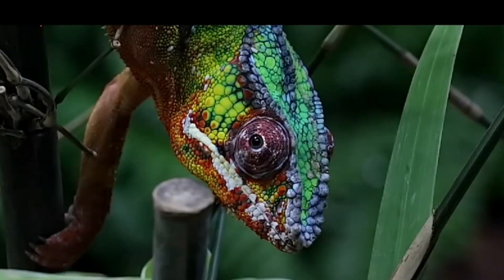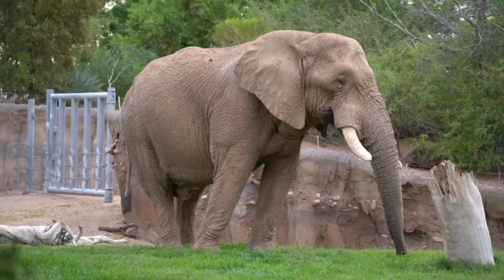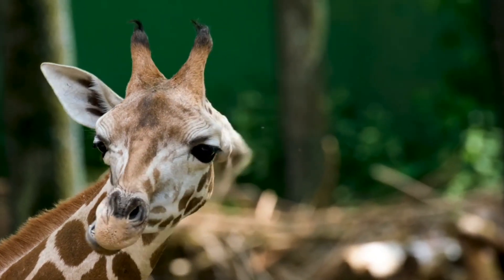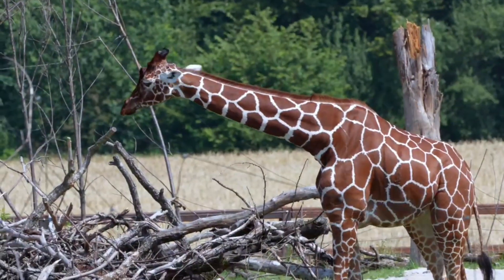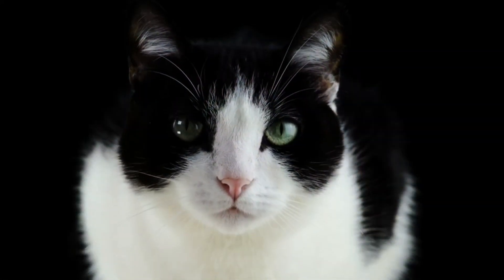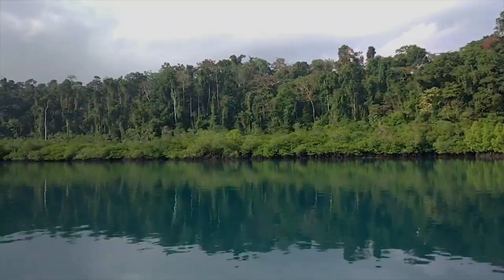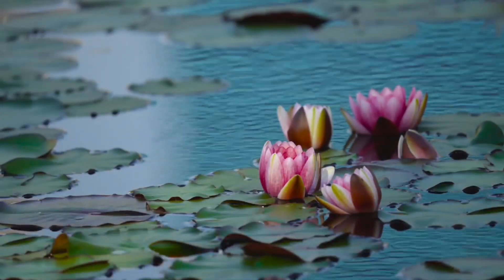Only because of the environment in which an animal lives can any adaptation make sense. We'd dress significantly warmer if we were visiting the Arctic than if we were visiting Australia — animals are no exception. They must defend themselves against the unique environment in which they dwell, which is why animals thrive in their natural environments. They have adapted their bodies to fit their environment, making it difficult for them to perform effectively elsewhere. Animals, by the way, are not the only ones that adapt — plants do the same, developing to maximize their chances of survival wherever they grow.